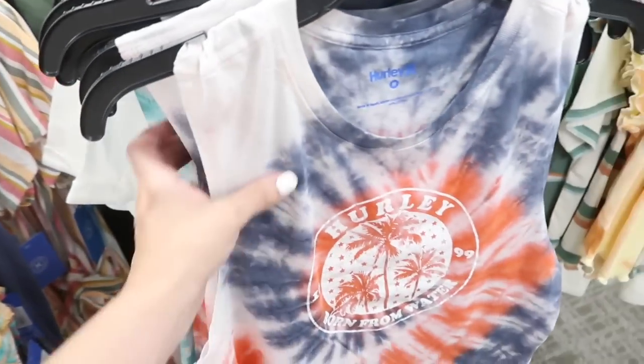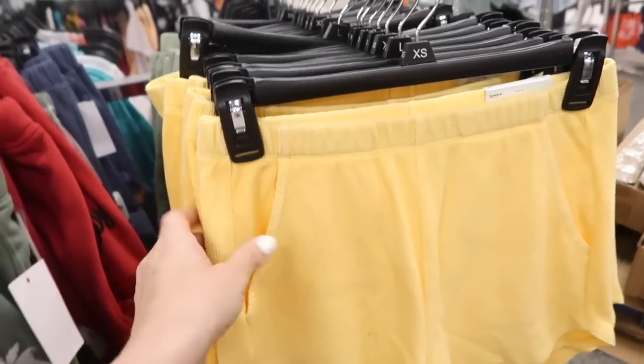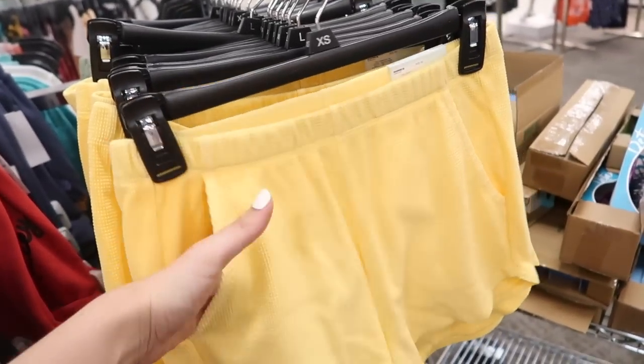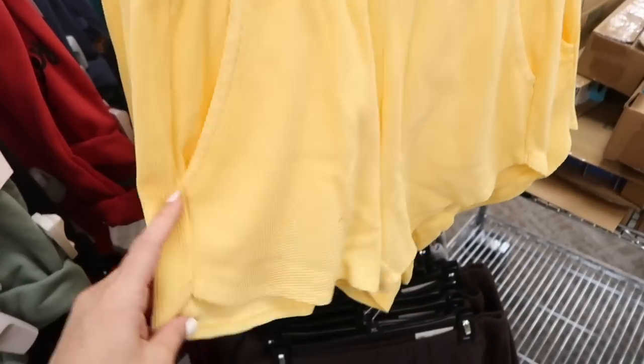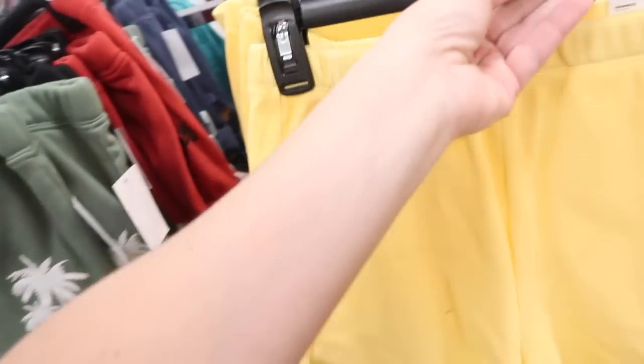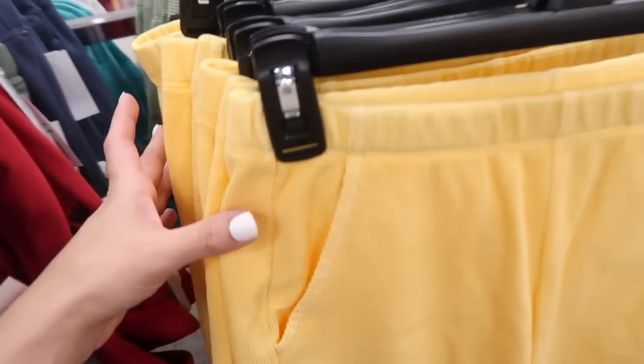This one is $24, on sale for $18. Also comes in turquoise and white. Also seeing new waffle shorts from Sew — these look high-waisted, have the elastic waistband with the side pocket that is lined, little dolphin hem at the bottom, nice flowy fit. These are on sale for $17.99, normally $24. In the yellow, the green, there's brown, gray, and black.